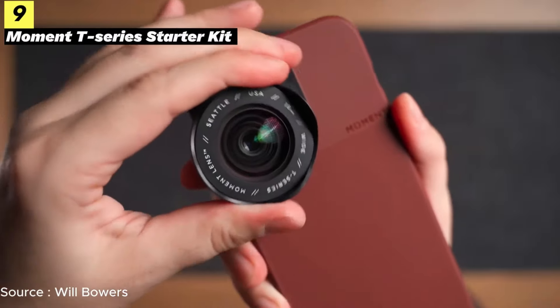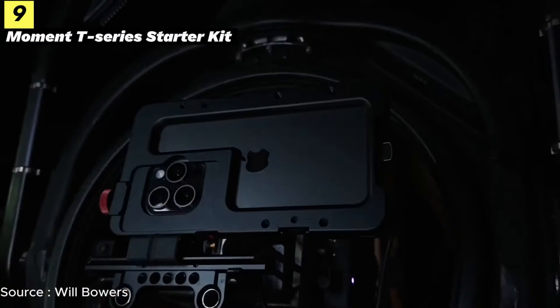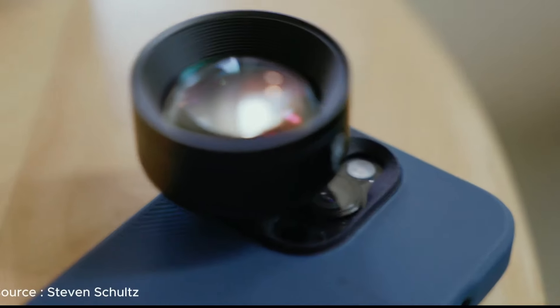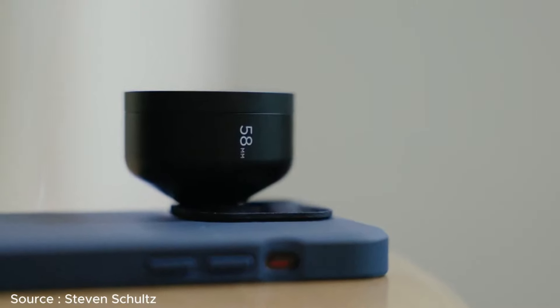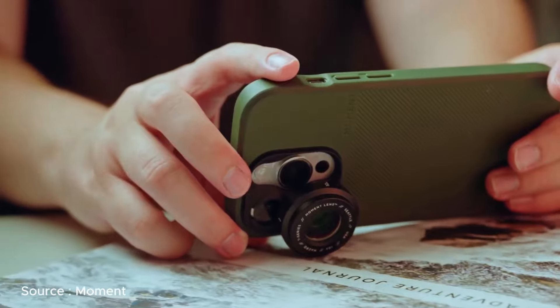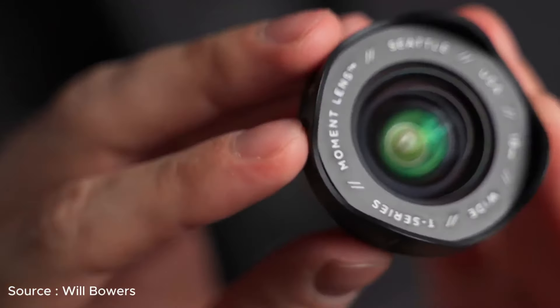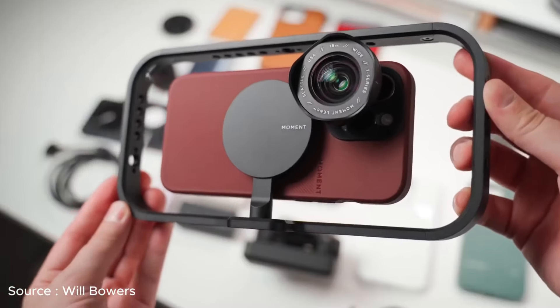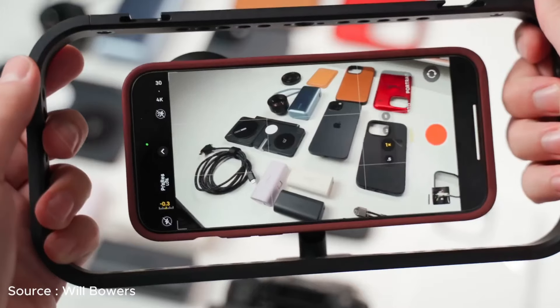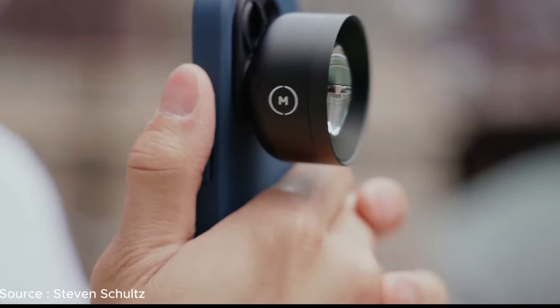Next, we're thrilled to introduce the 18mm Wide TS Series lens, tailor-made for the iPhone 15 series, Pixel 8, and other cutting-edge camera phones. This lens is set to revolutionize mobile photography and filmmaking by seamlessly integrating with every lens combo and mode on your iPhone 15. Its six-element HD glass design delivers a genuinely broad 100-degree field of view, ensuring distortion-free ultra-wide shots.